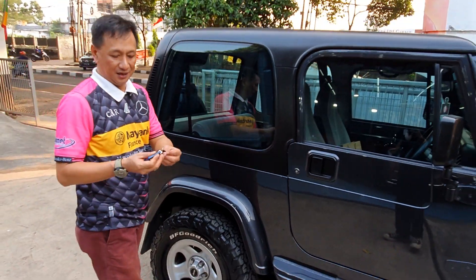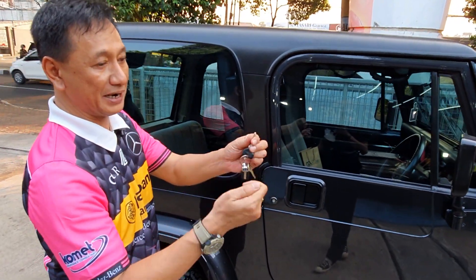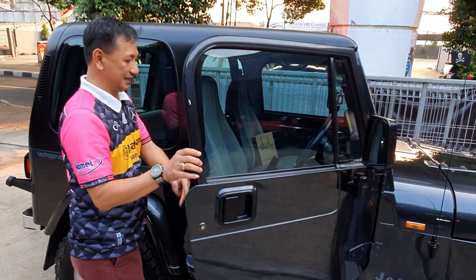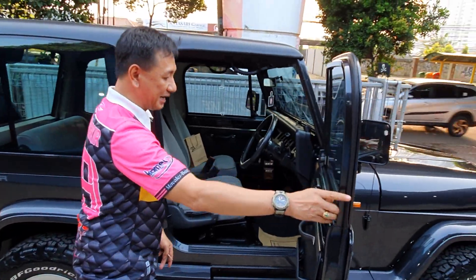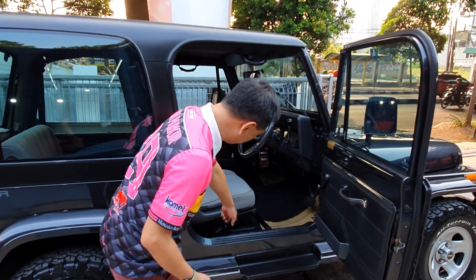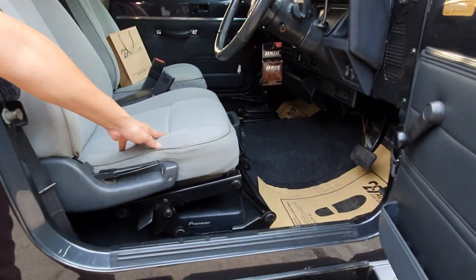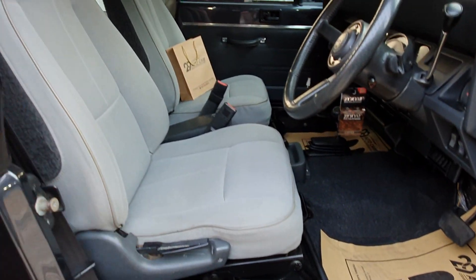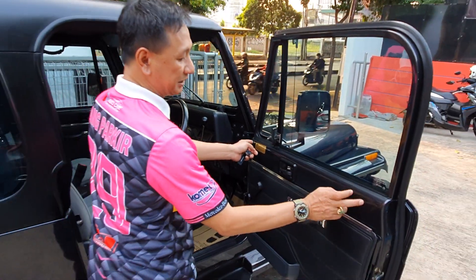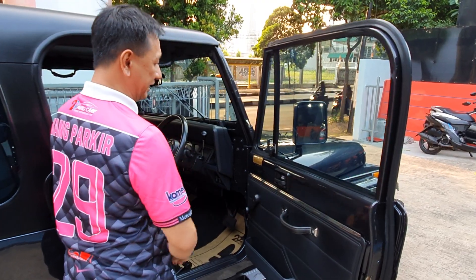Ada logonya kayak gini - Wrangler. Yang unik, kuncinya masih begini, kalau yang sekarang sudah pakai remote. Kita lihat, masih sederhana banget. Ini mobil kebanggaan Amerika banget. Ada speaker Pioneer di bawah. Bangkunya masih pakai bahan kain, setirnya kita lihat dalamnya.